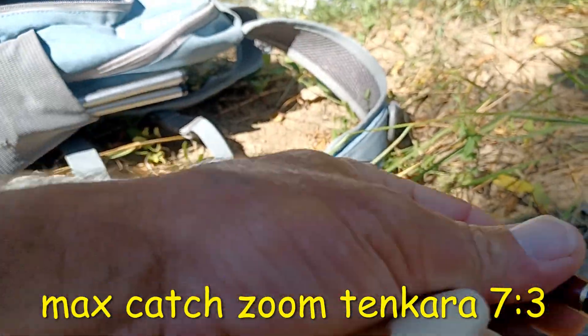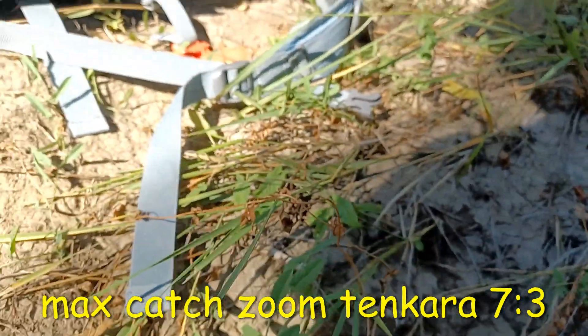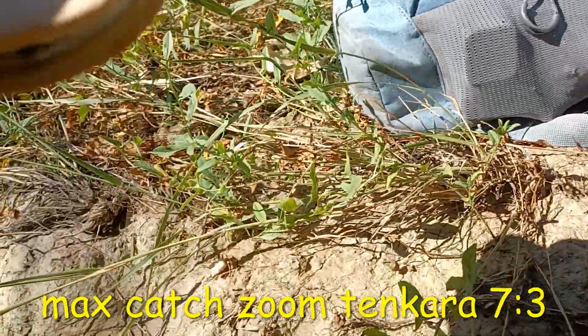The rod I have with me today is the Max Catch Tenkara. Yes, the broken rod. Because that's what it is, and it's broken.